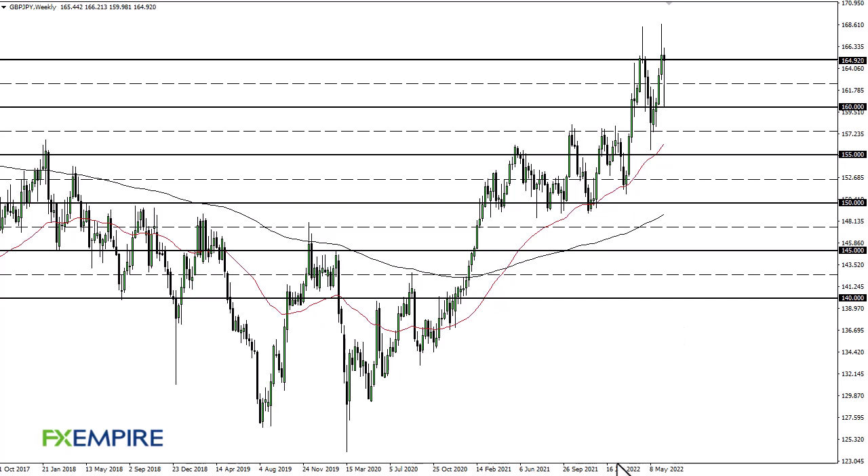From FX Empire, this is Chris taking a look at the British pound Japanese yen. As you can see, the British pound fell to the 160 level, only to turn around and show signs of life again. That being said, I think this just continues to show signs of bullish pressure — every time we pull back. Therefore, no interest whatsoever in trying to short it. I think dips continue to get bought, and that's how you have to look at it: through the prism of a value-hunting exercise. Break the highs here and we'll go to 170.